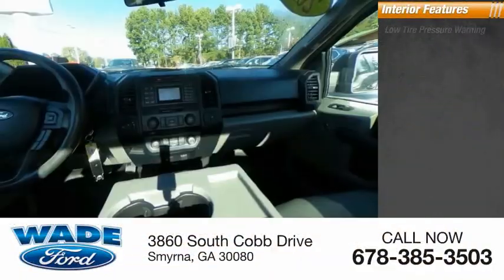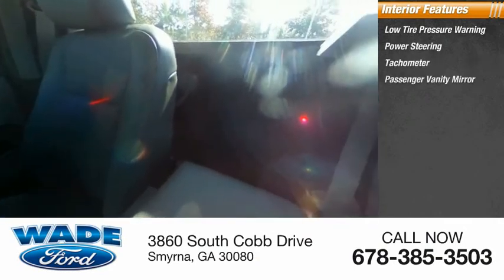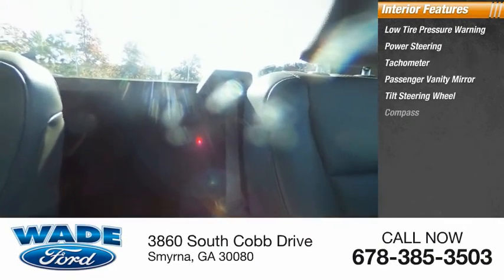Inside you'll find low tire pressure warning, power steering, tachometer, passenger vanity mirror, tilt steering wheel, and compass.